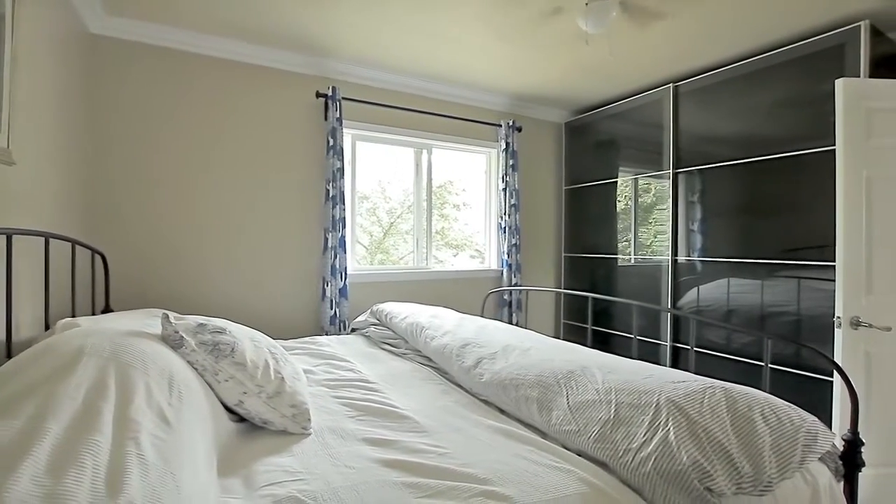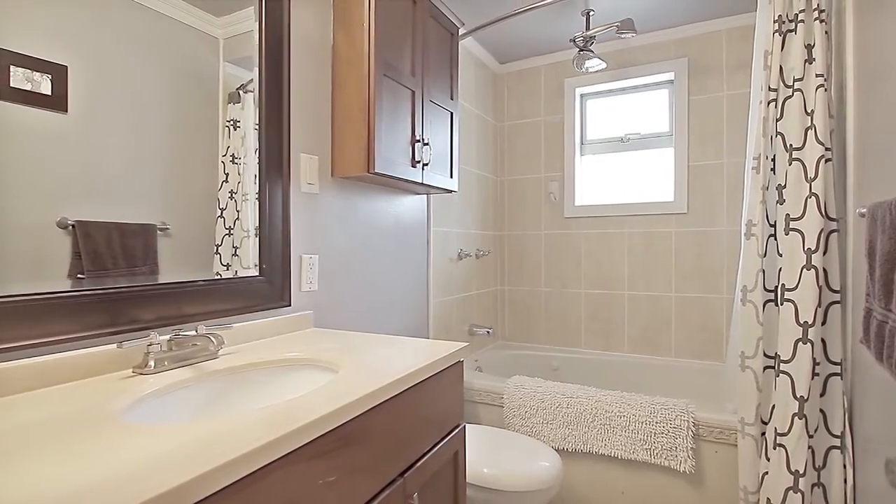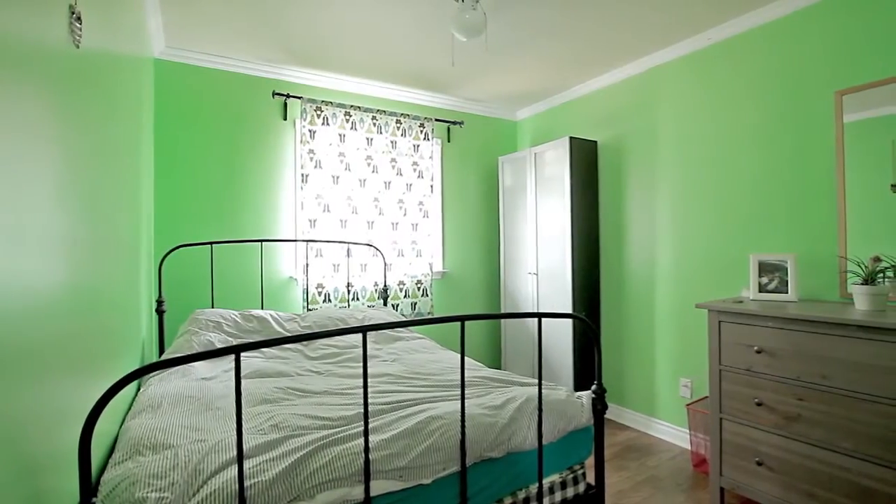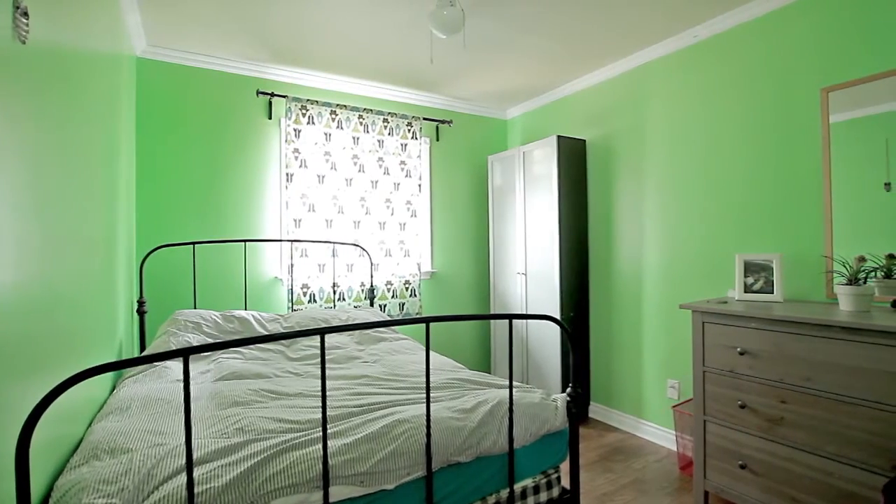Back inside, your master bedroom is waiting for you at the back of the home, across from the full bathroom, with a luxurious jetted tub and rainfall shower head. The second bedroom gives you additional space for family or overnight guests.